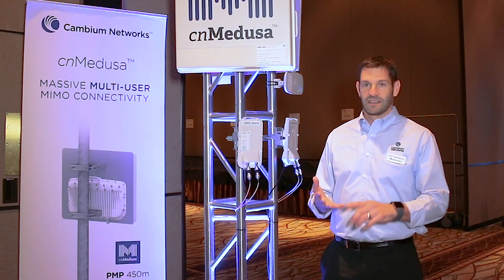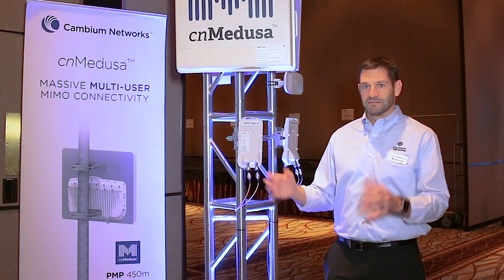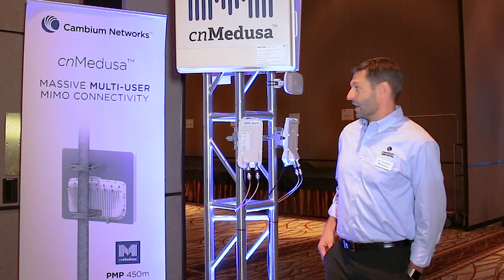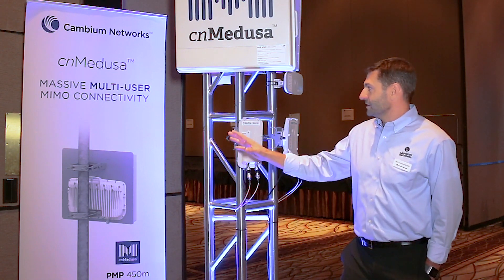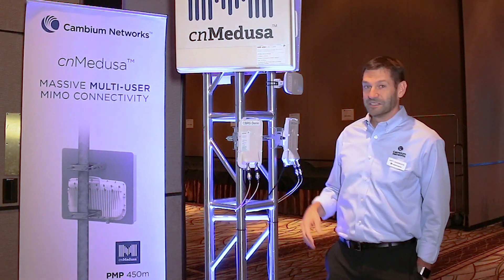The PMP 450 represents the most capacity and best spectral efficiency that we can offer in a point-to-multipoint platform. On display here at the demonstration we have several products, not the least of which is the massive multi-user MIMO product.